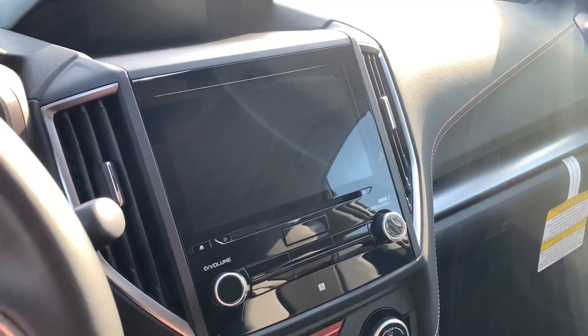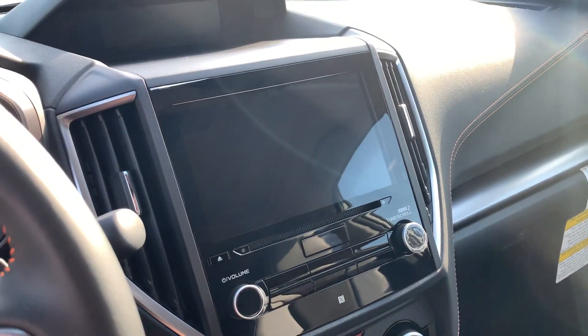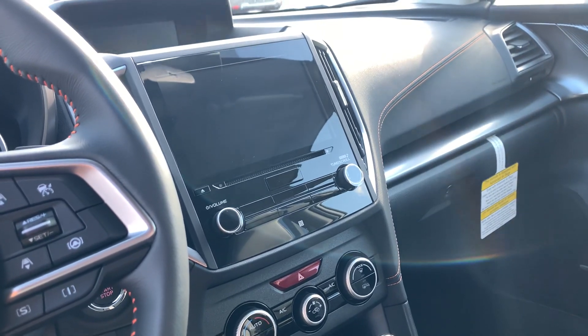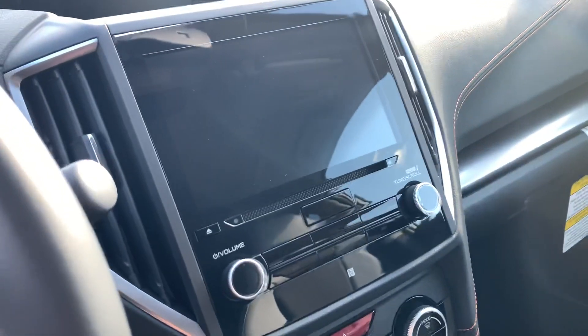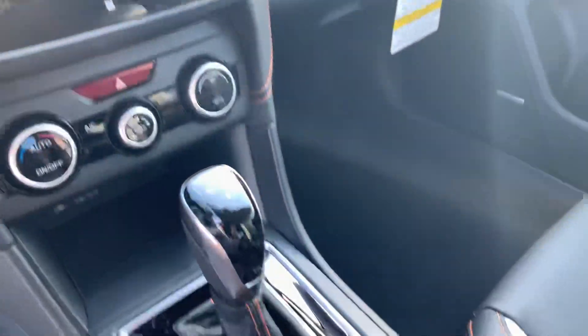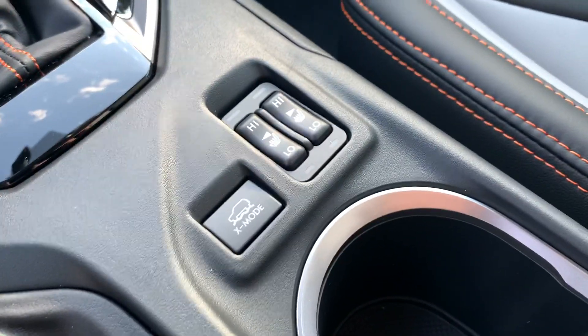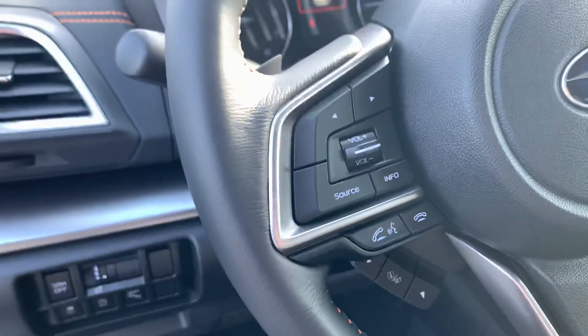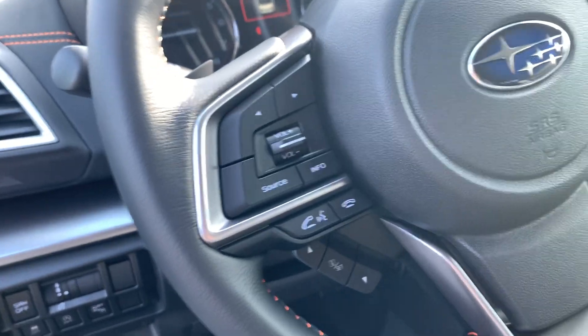In the Limiteds, you do get the large eight-inch high-resolution Starlink touchscreen, optional navigation, and Harman Kardon system in this package. You do also get Apple CarPlay, Android Auto, Sirius XM with four months free, and Bluetooth. You still get a CD player in these cars, which I know is getting rare in the industry. You have your heated seat controls, X mode for off-road, adaptive cruise and lane keep settings, as well as your sport and intelligent mode, radio controls, voice command, and answer and hang up a phone call.